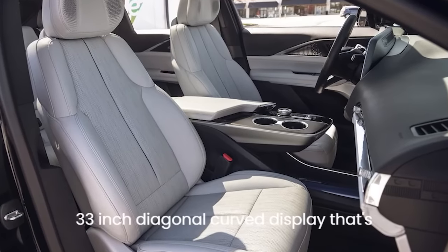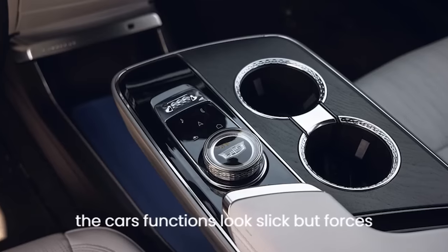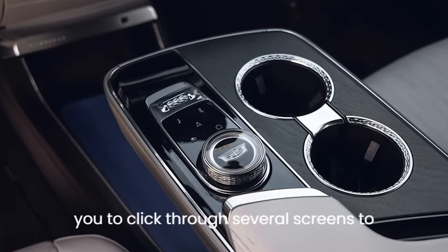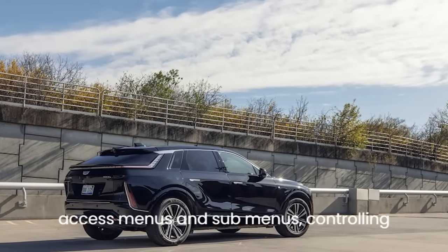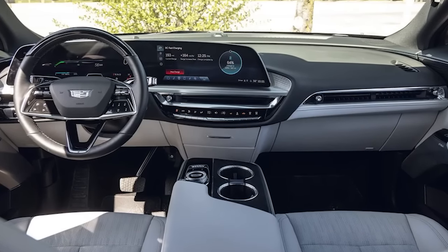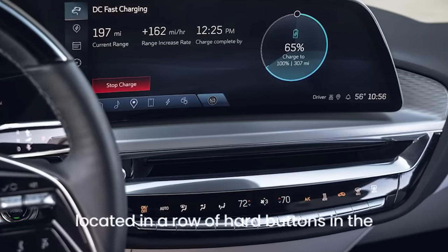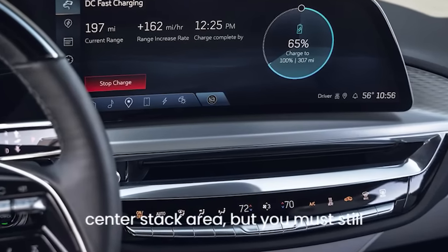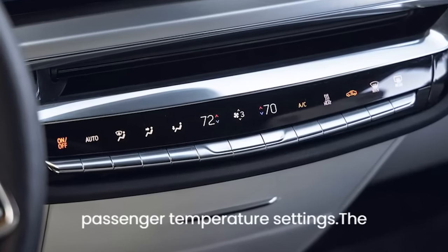The 33-inch diagonal curved display that's home to the gauge cluster and many of the car's functions looks slick but forces you to click through several screens to access menus and submenus controlling everything from the 19-speaker AKG audio system to the standard Google Assistant. Most climate controls are conveniently located in a row of hard buttons in the center stack area.